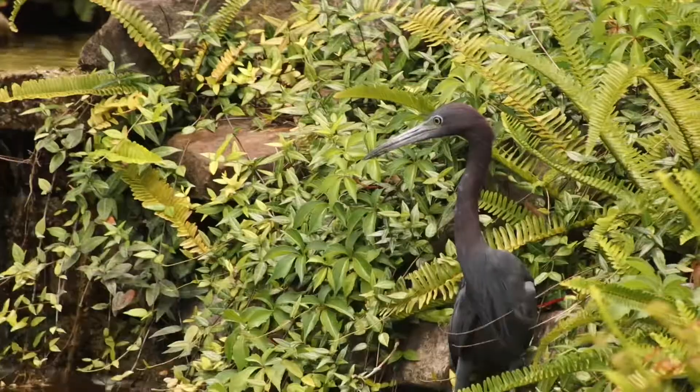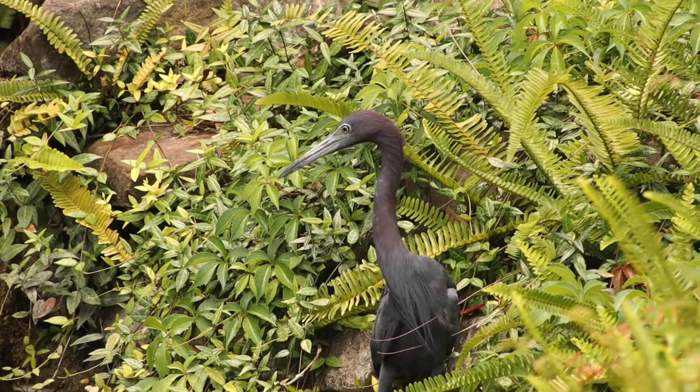These guys are super common here in the southeast U.S. and they are also commonly found in Central America as well as in many parts of South America. They are typically found in mangroves, marshes, swamps, canals, and they nest in the trees around these areas.